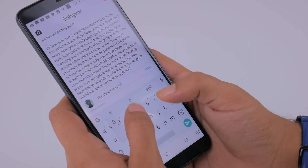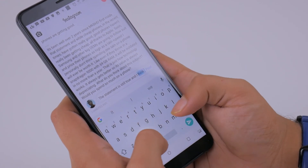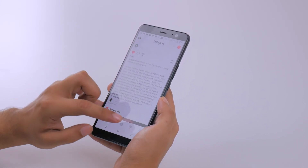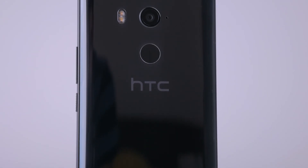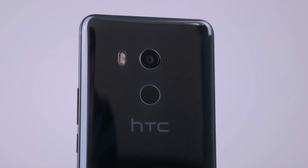For its current local pricing, the HTC U11 Plus is a good offering, but if priced a few hundred dirhams less, it could very well provide the best value among flagships out there. After the U11, the U11 Plus is a strong refresh and addresses many of the weaknesses the predecessor had. So if you're looking for strong multimedia performance, a powerful device, and a good design, look no further.